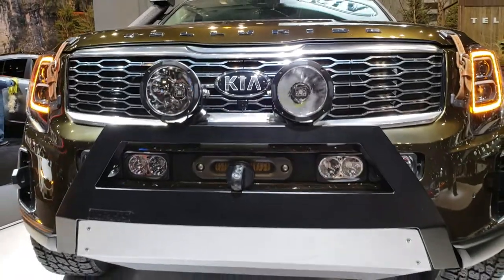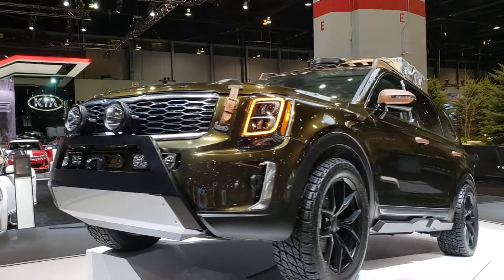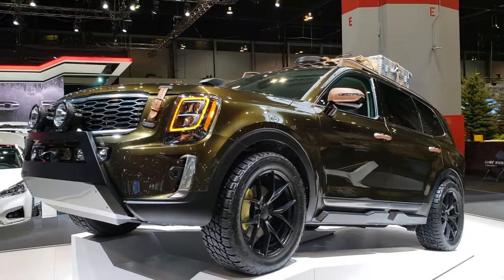Big snorkel. Just thought it was kind of cool. So that's about all I know about the Telluride and this particular package.